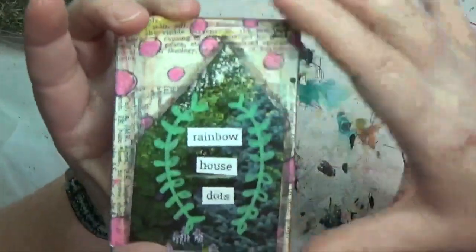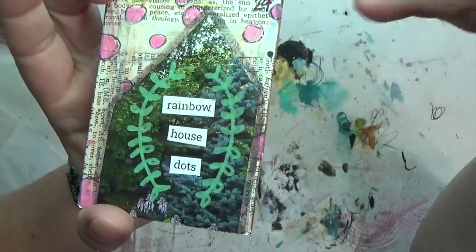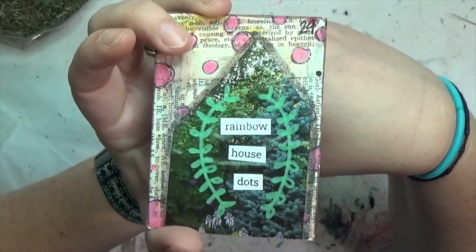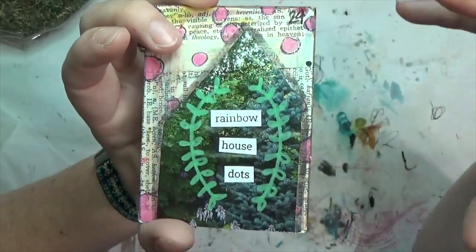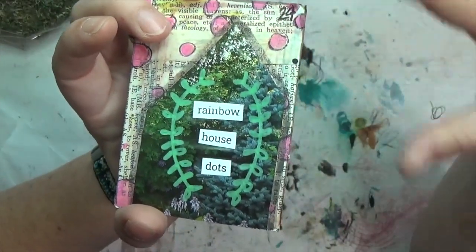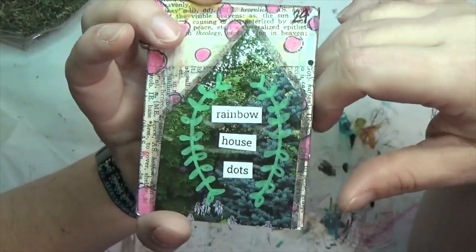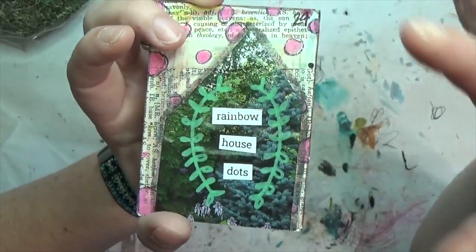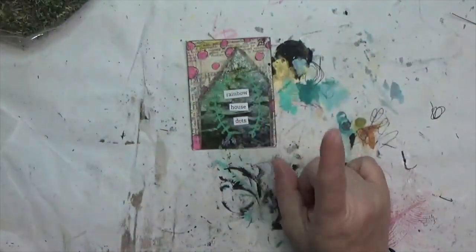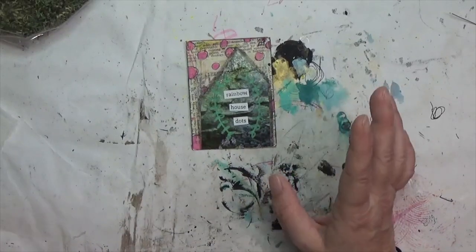My three prompts this week are rainbow, house, and dots — so those are all kind of shapes, structural, or mark-making type things. I explained in my card video what each of those means for me. Rainbow can be like a color spectrum, the shape of a rainbow, however you want to interpret that. For house — as soon as I pulled house I was like, oh, I know what I'm going to do.